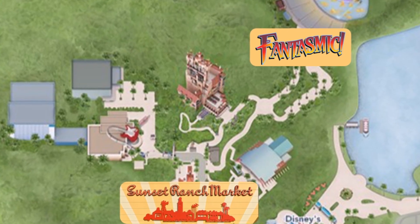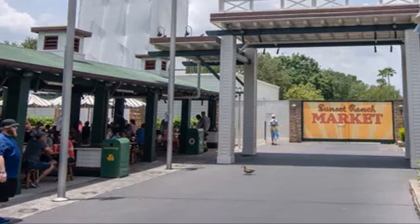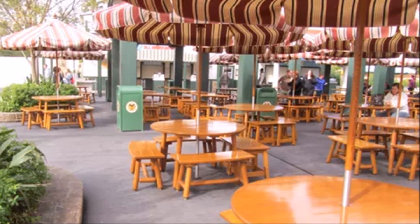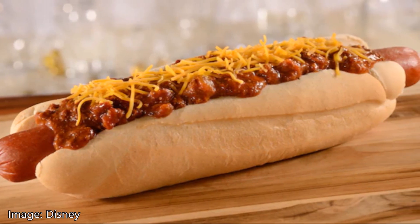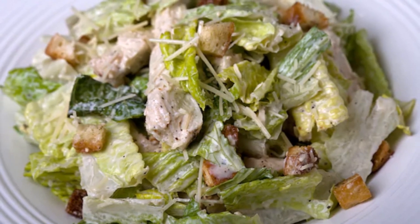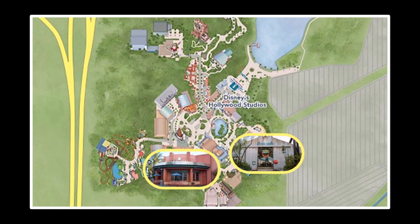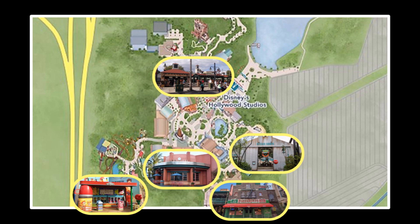Du côté négatif, c'est extérieur, donc on fait face à la chaleur de la Floride — ce n'est pas climatisé. Il y a des toits en auvent, mais avec les pluies parfois très fortes en période estivale et le vent, il m'est déjà arrivé que l'eau rentre quand même sous les toits. Aussi, la nourriture est très américanisée, très grasse et plus ou moins santé. On a quelques salades, mais à Hollywood Studios en general, entre le Backlot Express, l'ABC Commissary, le Pizza Rizzo ou Woody's Lunchbox, on est tous dans de la cuisine américaine assez similaire, et le Sunset Ranch Market regroupe tout ça au même endroit.